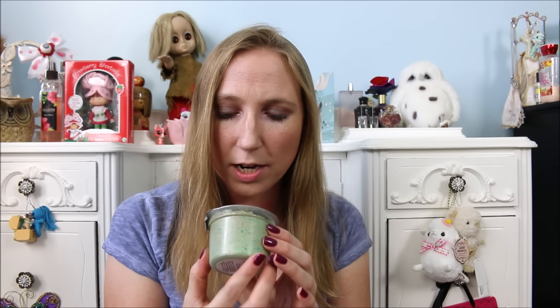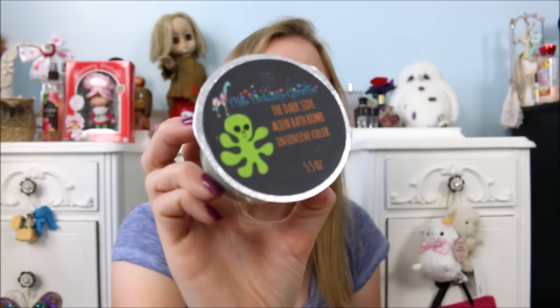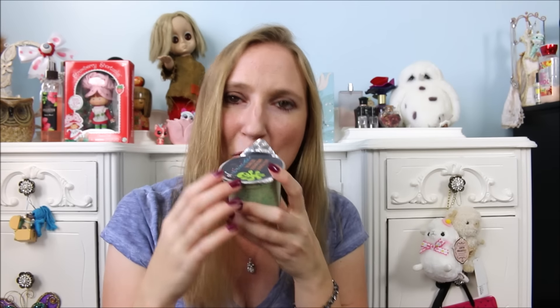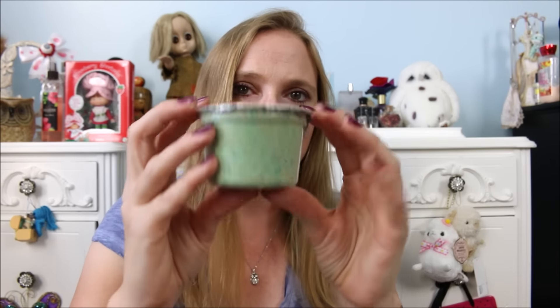I'm probably going to start doing some demos of these more Halloween-esque bath products soon because I just can't wait much longer. This next one is called The Alien Bath Bomb and this one is green. I just have it opened a tiny bit so I can get a good sniff. This is scented as candy corn, which is really awesome. I love the smell of candy corn.